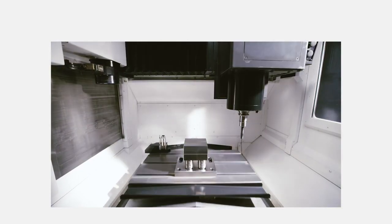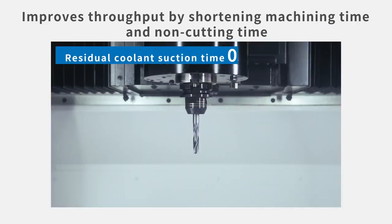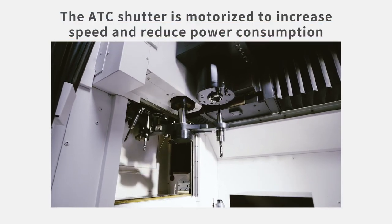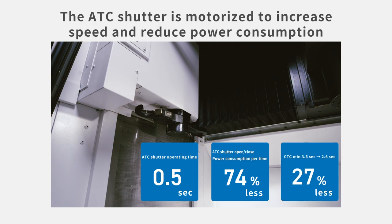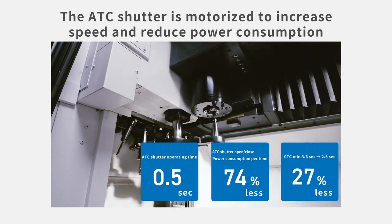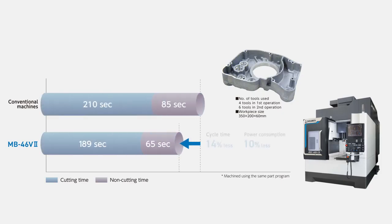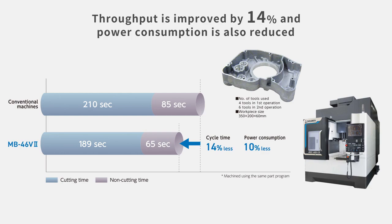With a faster feed axis to shorten machining time and using in-spindle coolant suction to reduce non-cutting time, the MB46V2 increases productivity in the factory. By motorizing the ATC shutter and interlocking signals with axis travel, operating time is reduced. It also reduces power consumption, as shortening machining time and non-cutting time achieves higher throughput as well as lower power consumption.